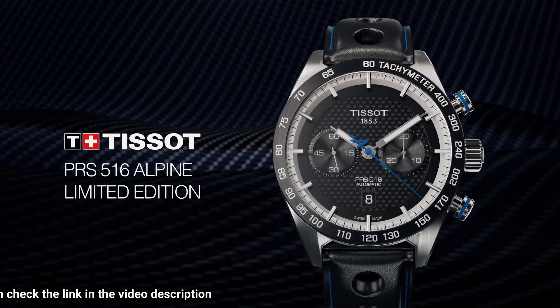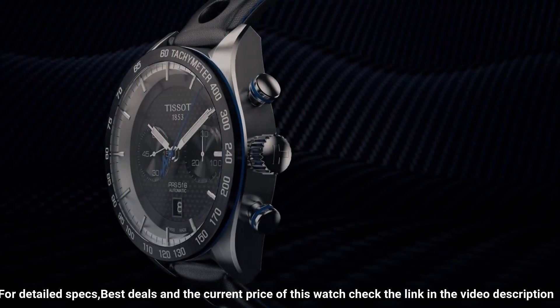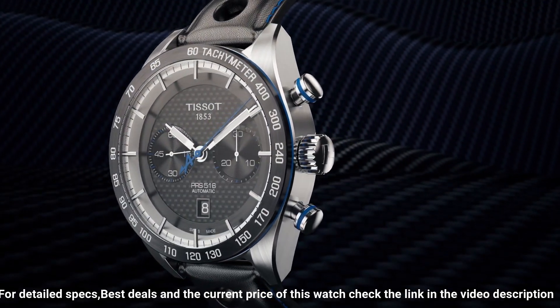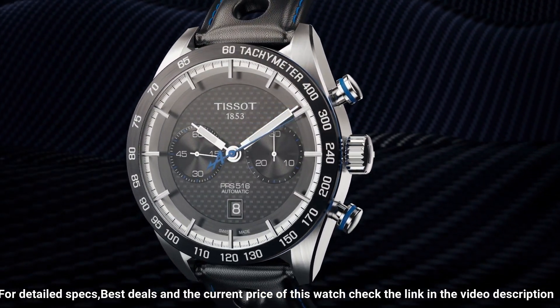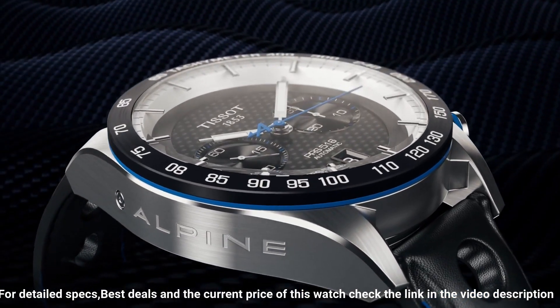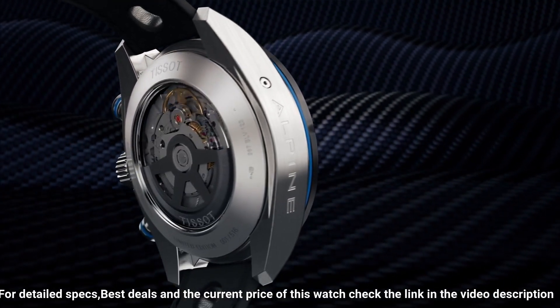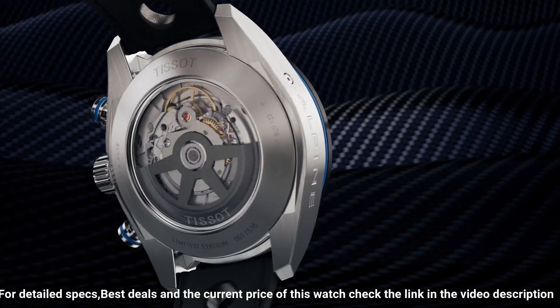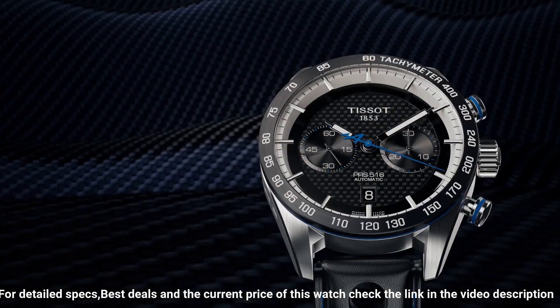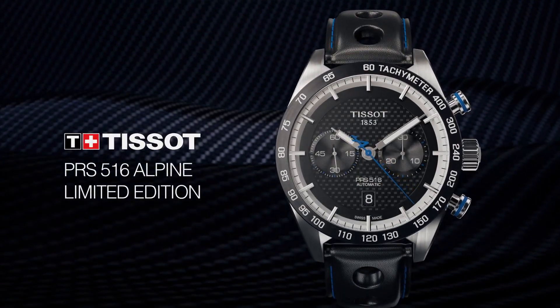Indexes on the clock face. Dial color: black carbon. Anti-reflective sapphire glass. Stainless steel case 316L. Leather bracelet. Water resistant up to 100 meters. Item shape: round. Dial window material type: sapphire glass. Display type: analog. Case material: stainless steel. Special features: water resistant, chronograph. Movement: automatic.